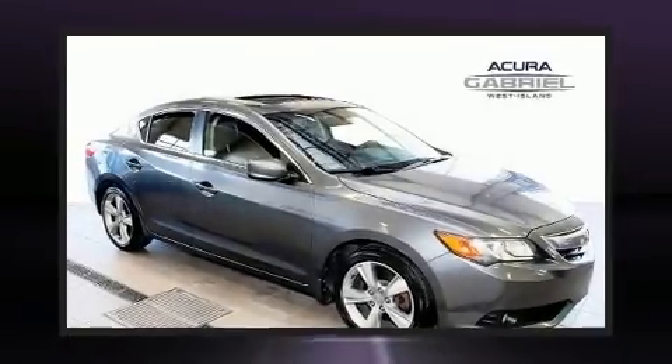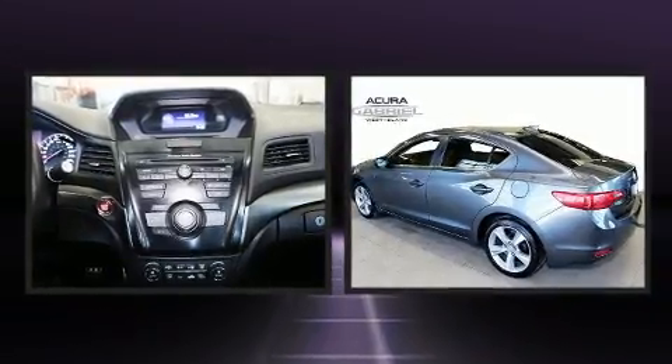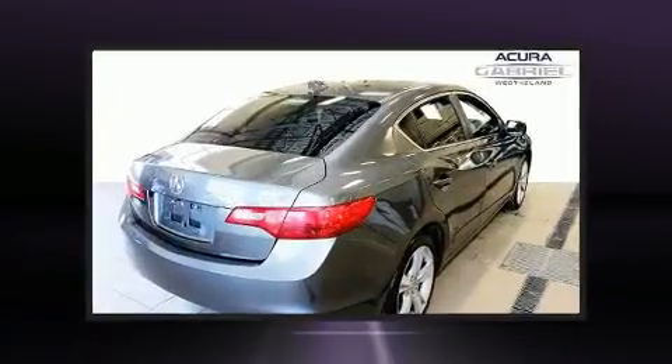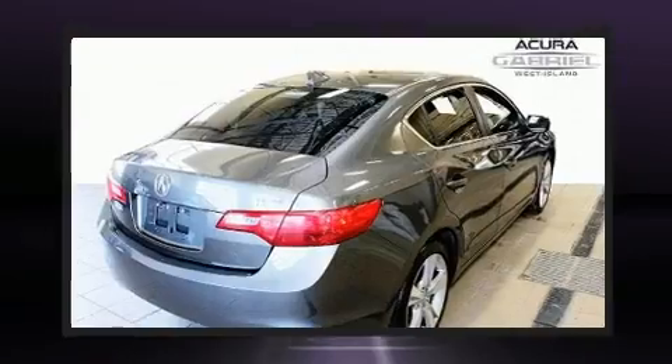The 2013 Acura ILX. This four-door, five-passenger sedan still has less than 120,000 kilometers. It features a standard transmission, front-wheel drive, and a 2.4-liter four-cylinder engine.